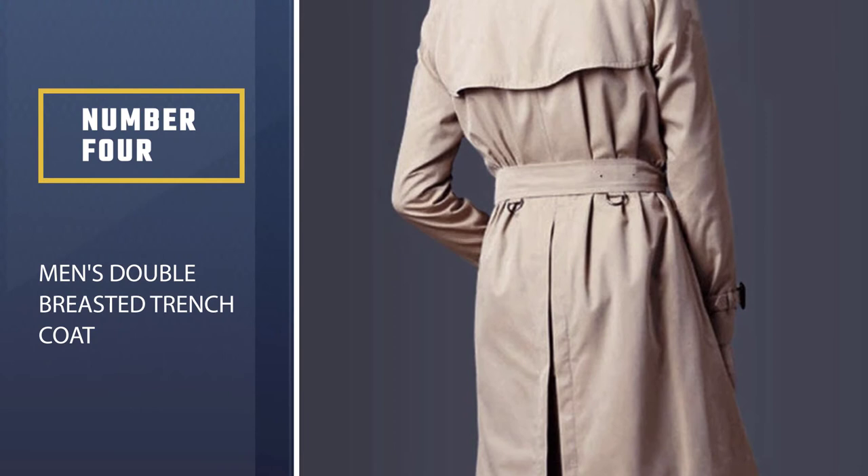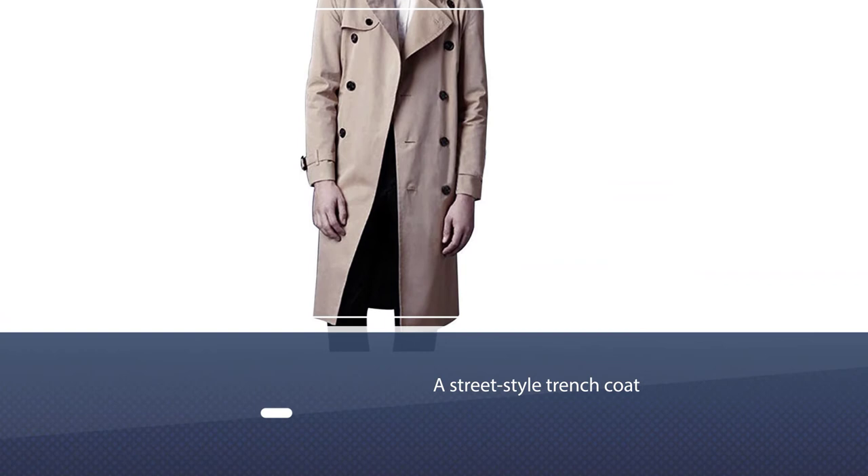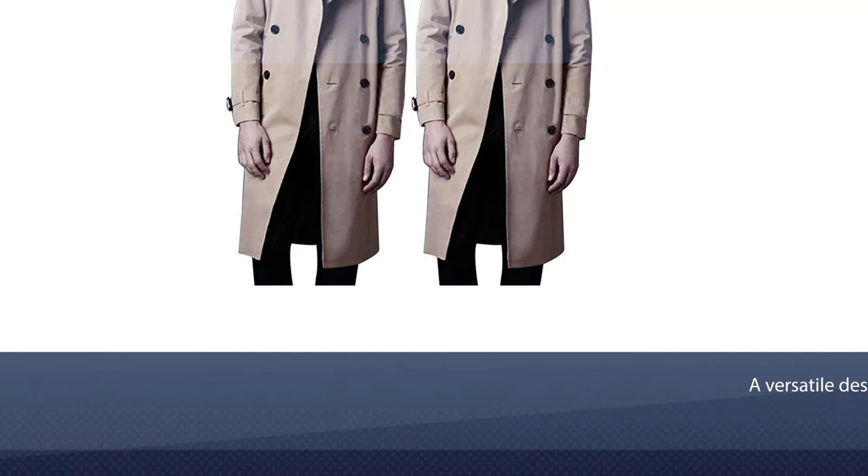Number four: Men's Double Breasted Trench Coat. The Lin Gmin Men's Double Breasted Trench Coat is a street-style coat that scores on multiple fronts, including pricing. It comes in a robust and durable material that keeps you protected in harsh weather, with a versatile design that is both functional and fashion-forward. The double-breasted lapel coat works well for both casual and formal events, and the belt is also removable.